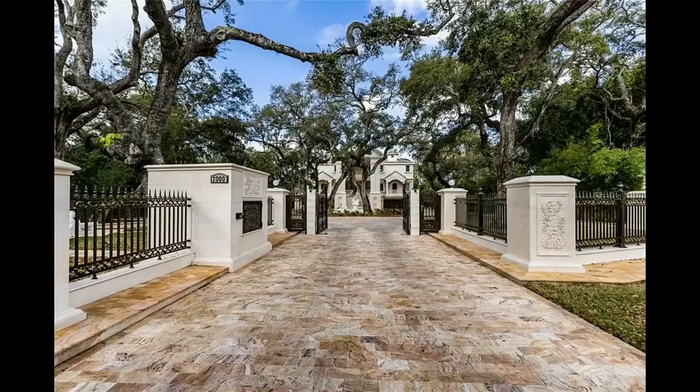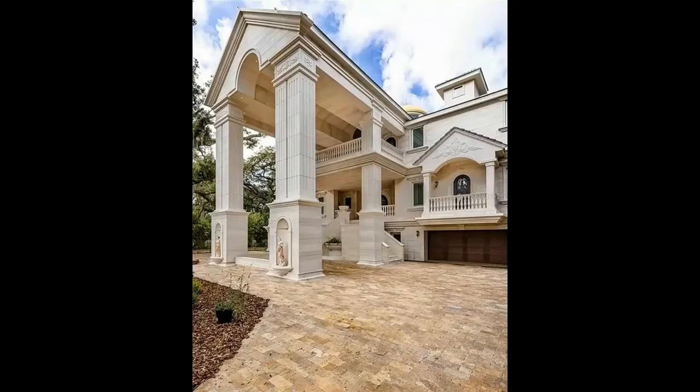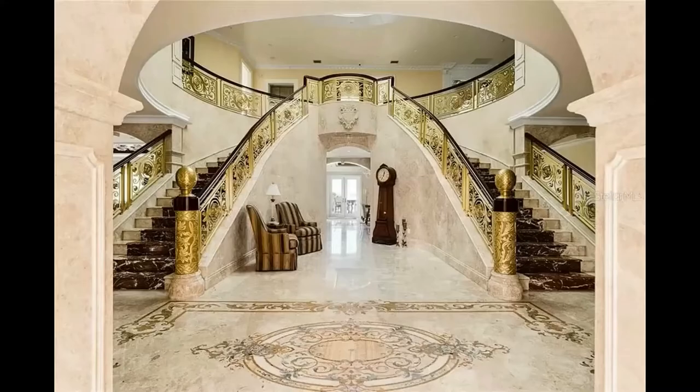Be advised though, your neighbors may be celebrities, sports stars, musicians. The upside is they probably won't bother you a lot.